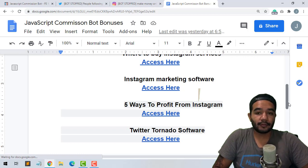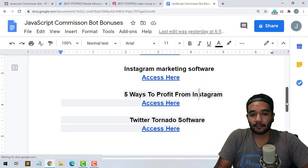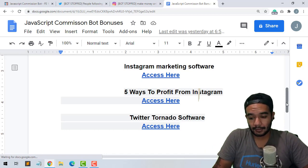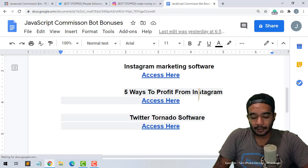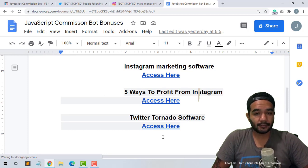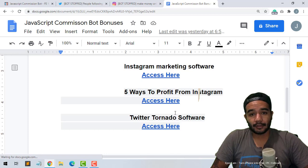Another bonus I'm giving away is five ways to profit from Instagram — I'm gonna give you my training on five ways you can profit from Instagram. These are a couple of secrets that have made me hundreds of dollars off Instagram easily. Another bonus is gonna be the Twitter Tornado software — it's a software that helps you get Twitter followers as well, similar to the Instagram marketing software. So you're gonna get both Instagram and Twitter software, which sounds like a good deal.